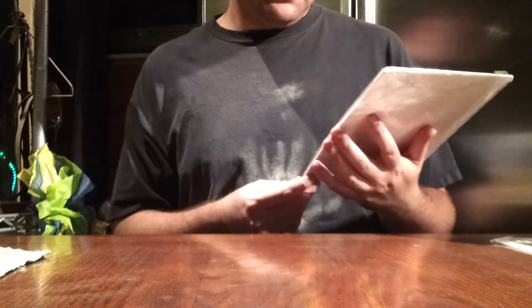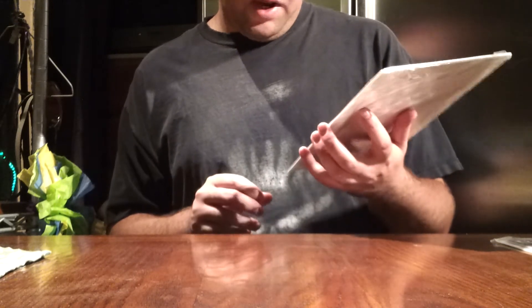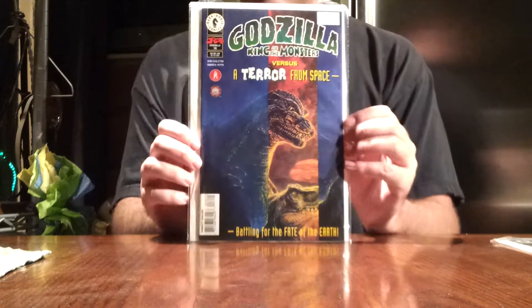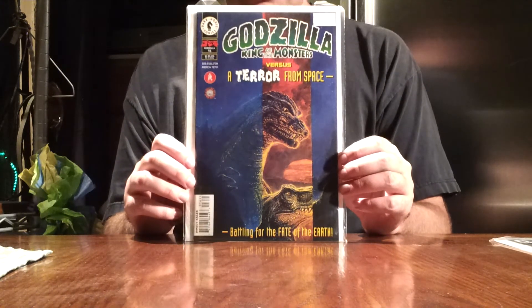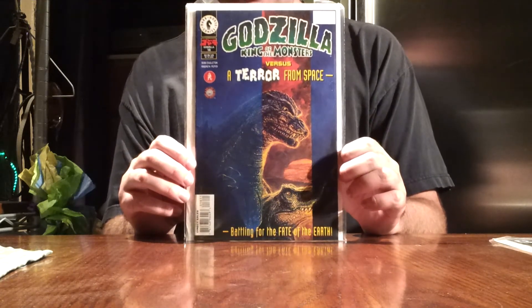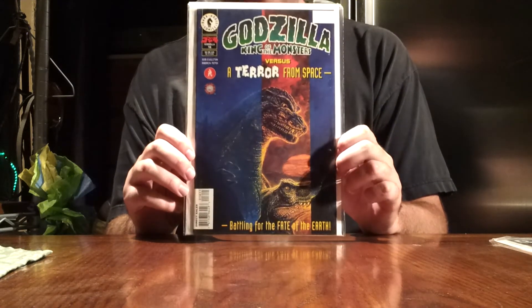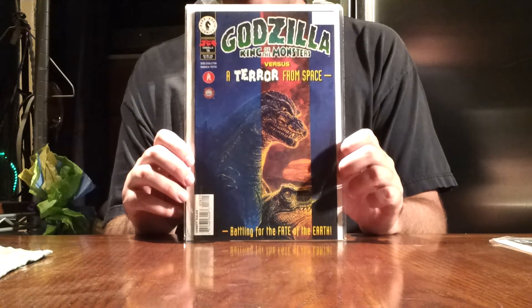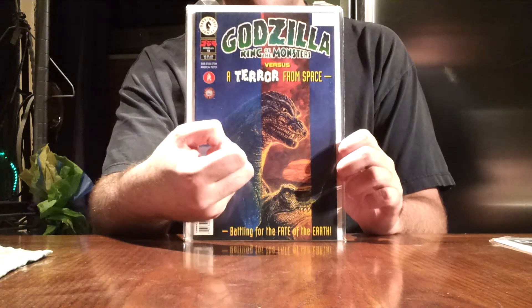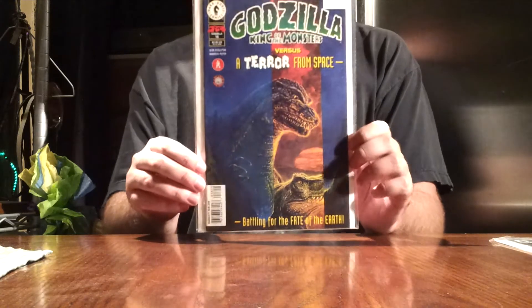Then we have this one, which is very interesting. It's Godzilla King of the Monsters vs. A Terror from Space, from Dark Horse Comics as well, issue 16 — battling for the fate of the Earth. I know this one has a continuation. It starts off as your normal Godzilla comic, but at the end it gives you a twist: Godzilla was sleeping, and in his dream he fights this space monster or whatever it is. But when he wakes up, he finds a piece of it in his hand. So it's kind of like Godzilla's fighting a Freddy Krueger kaiju, almost. A very interesting comic, this one.